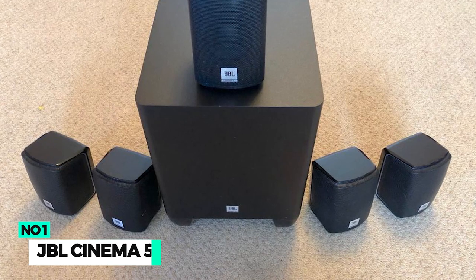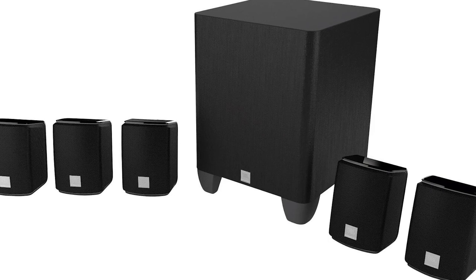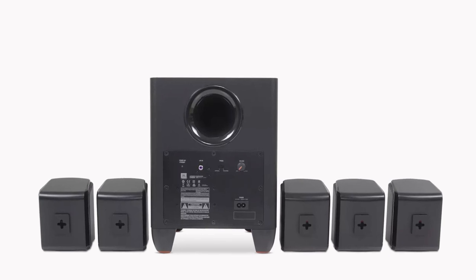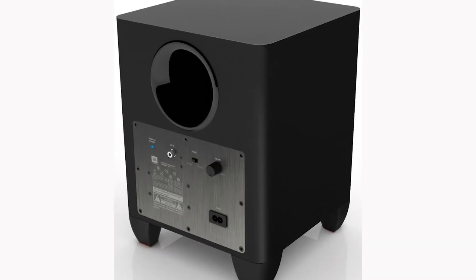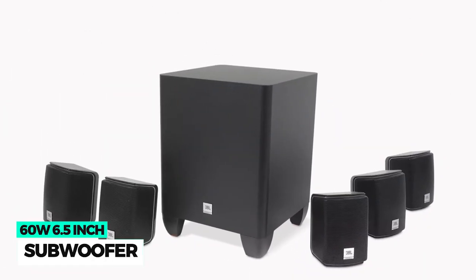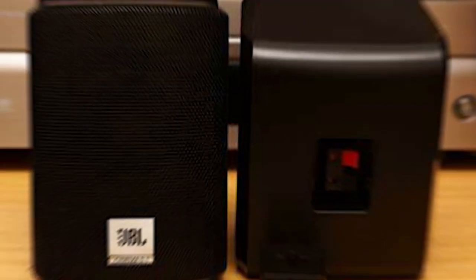Number 1: JBL Cinema 510. The JBL Cinema 510 is one of the best home theater systems you can find on a budget. It has five voice-matching two-way satellite speakers and a dedicated subwoofer to create spacious surround sound. The subwoofer is a 60-watt, 6.5-inch subwoofer that delivers deep bass for movies and music.